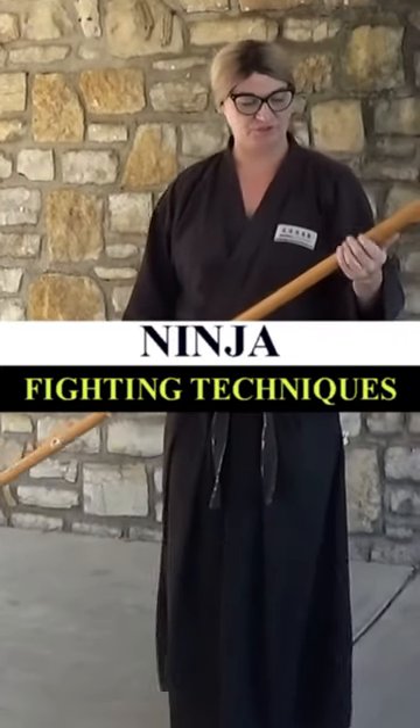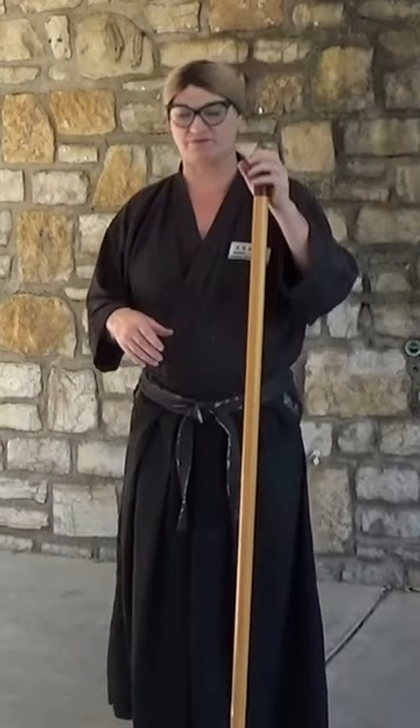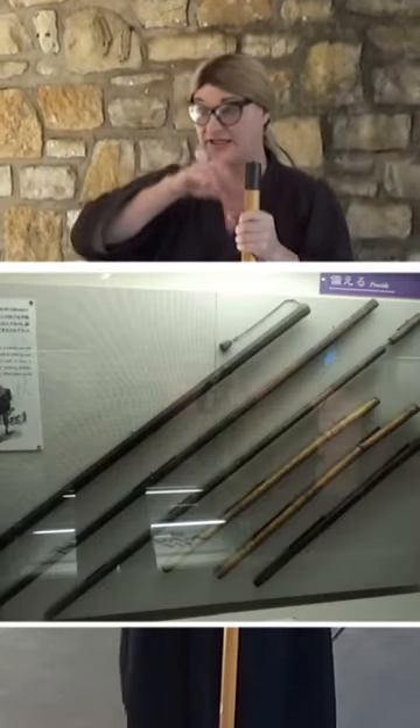We're going to be working with the shinobi zoo. Now there are different kinds of shinobi zoo. Some of them have a flexible chain in it. Some of them have a blade — a hidden weapon, a blade in it, like a hidden sword.